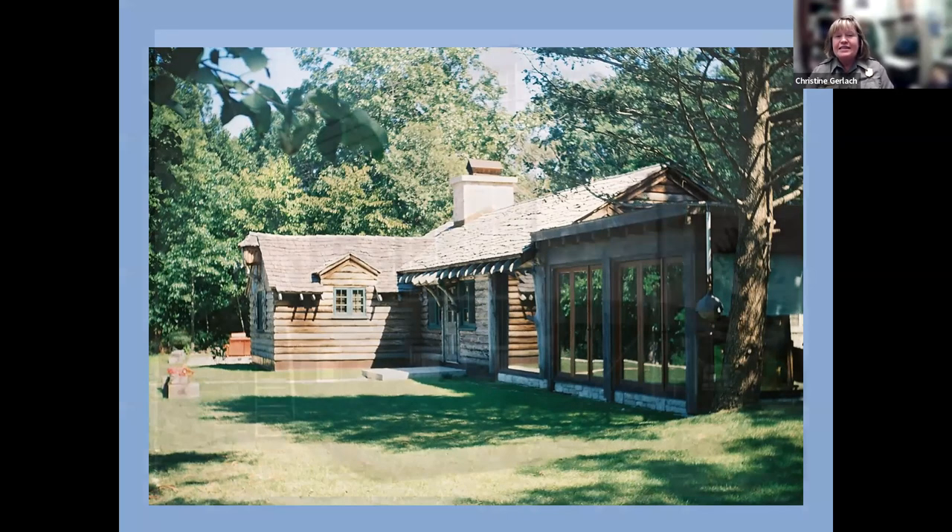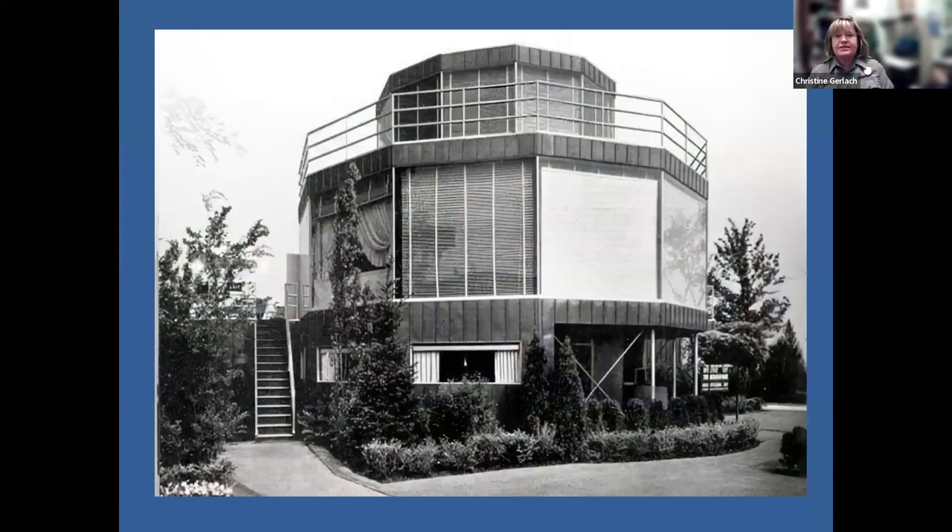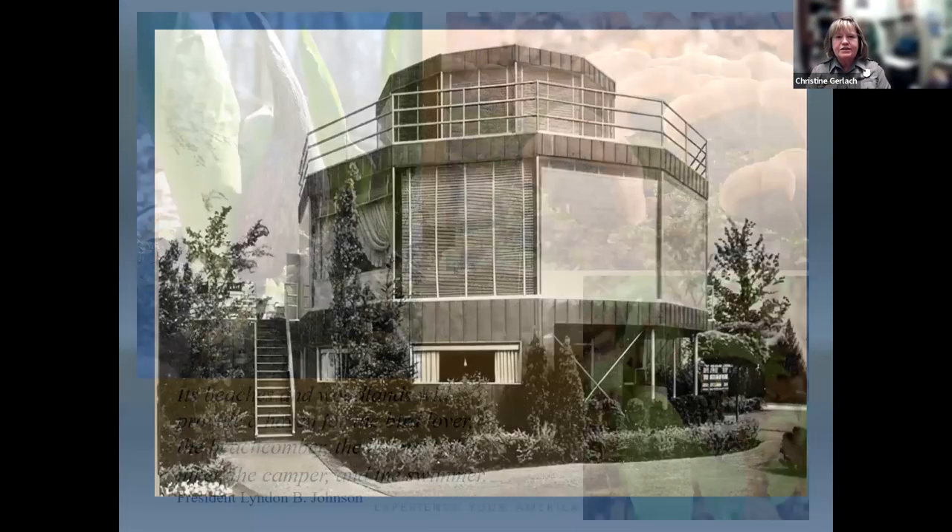Finally, there's the House of Tomorrow. At the fair it had huge windows to let in light, but the air conditioning couldn't handle all the solar energy coming in. At the bottom there was an airplane garage — the idea was that we would all own airplanes at that time. Those are just some examples of the history at Indiana Dunes National Park.